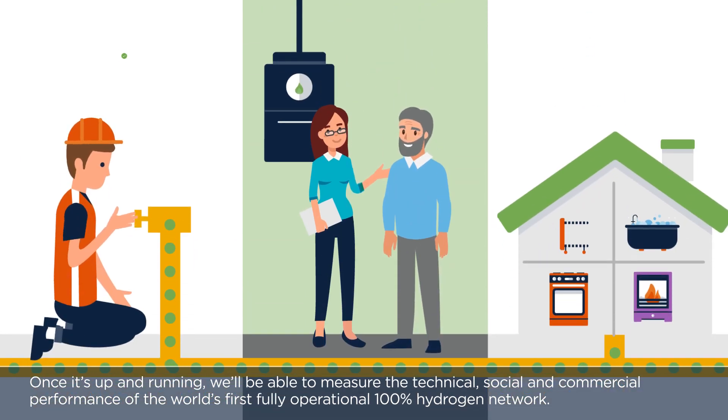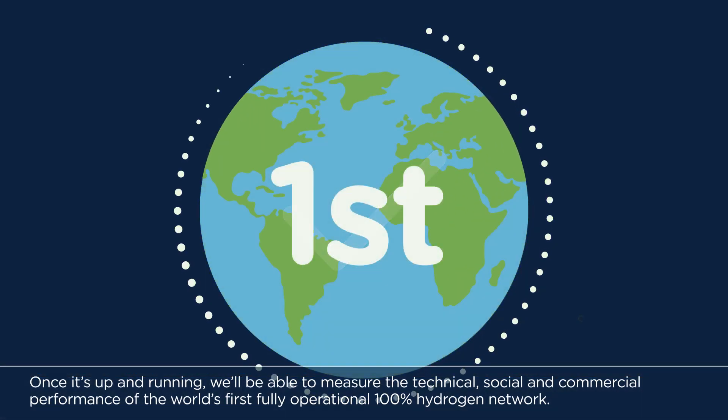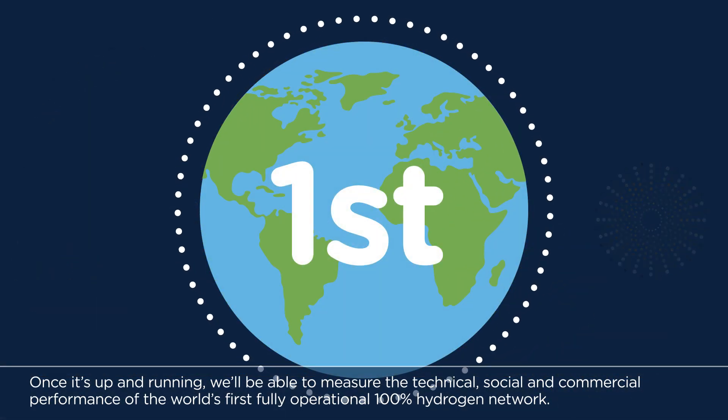Once it's up and running, we'll be able to measure the technical, social and commercial performance of the world's first fully operational 100% hydrogen network.